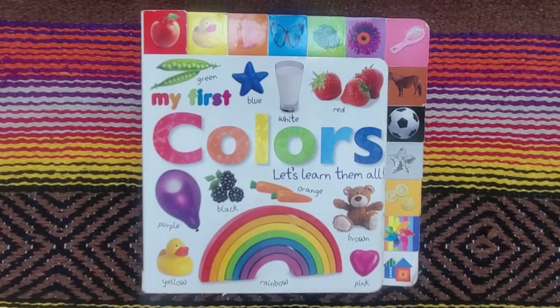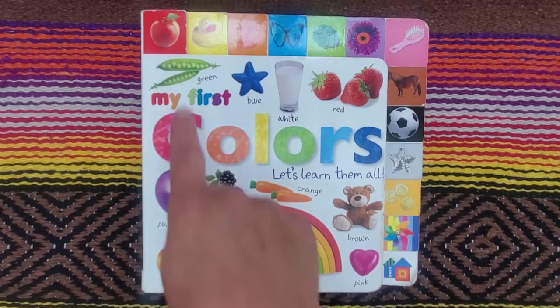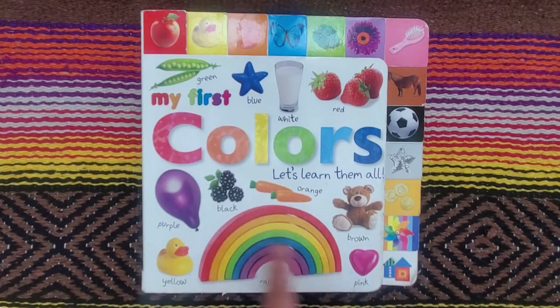Hello friends, Books with Grandma here, and today I have a book called My First Colors. Let's learn them all. On the cover we have green, blue, white, red, purple, black, orange, brown, pink, rainbow, and yellow.